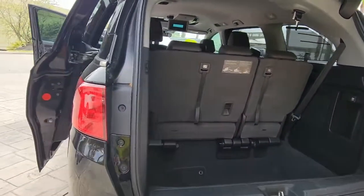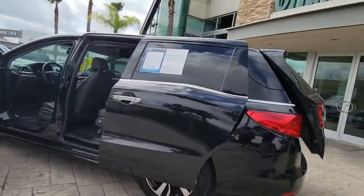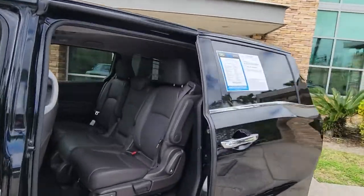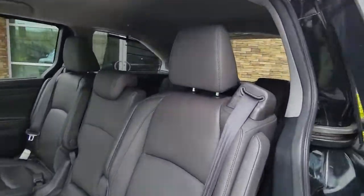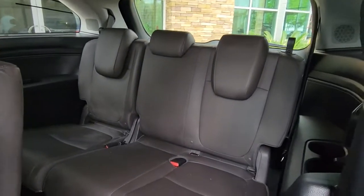These are just some of the great options this vehicle comes with: navigation system, sunroof/moonroof, hands-free liftgate, keyless entry, remote engine start, fog lamps, power liftgate, premium sound system, satellite radio, and power passenger seat.